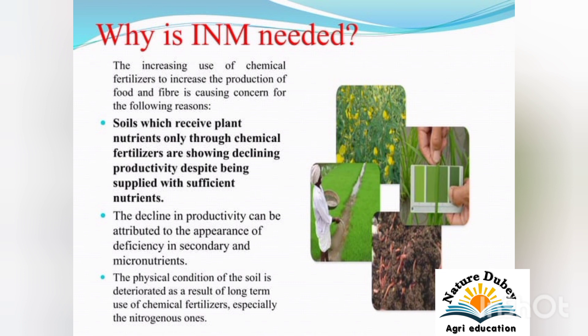Why is Integrated Nutrient Management needed? The increased use of chemical fertilization to increase the production of food or fiber is causing concern for the following reasons. Soils which receive plant nutrients only through chemical fertilization are showing declining productivity despite being supplied with sufficient nutrients. The decline in productivity can be attributed to the appearance of deficiency in secondary and micronutrients. The physical condition of soil is deteriorating as a result of long-term use of chemical fertilization, especially the nitrogenous ones.